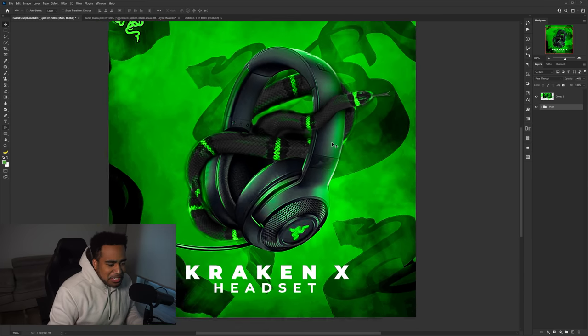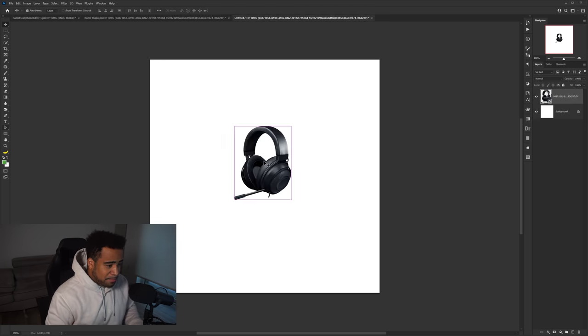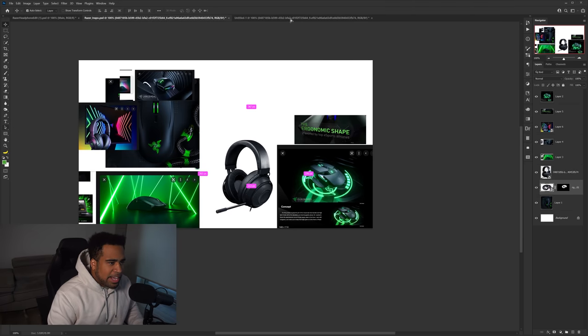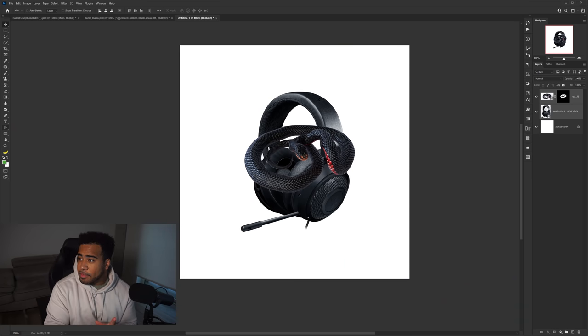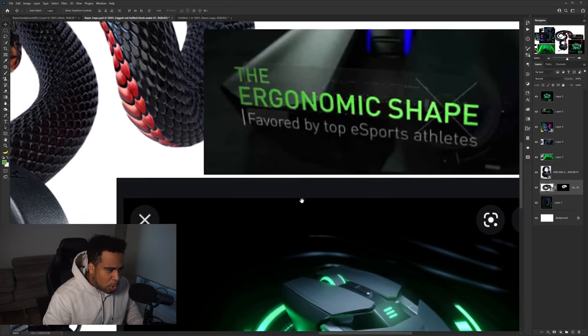So let's just get this thing started. I'm going to start up inside a nice 1500 by 1500 document size. I'm going to drag in my headset first and get a pretty good size — right around here. I want to add in my snake, which I already have cut out. We're going to customize it a little bit to make it more Razer-y. I need the Razer logo too — I want to do like the Razer Ouroboros layout. They have the logo in the bottom; it looks super clean.